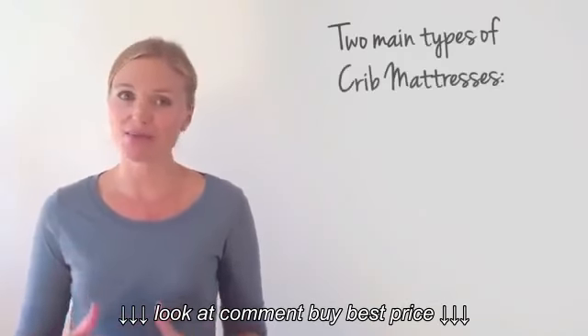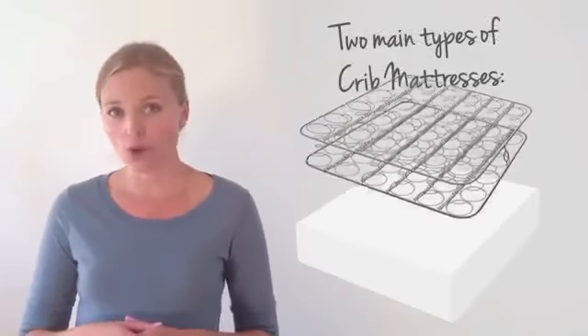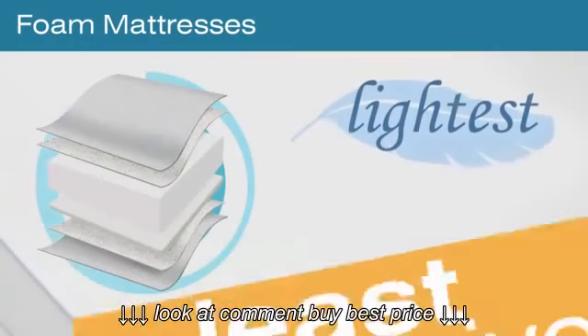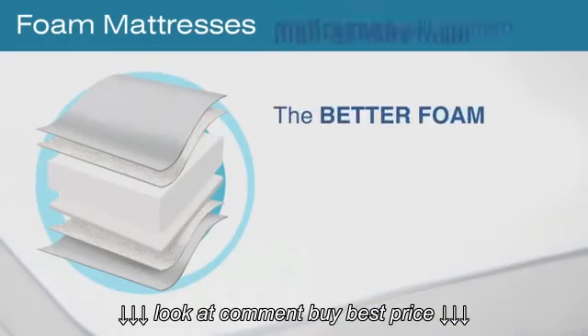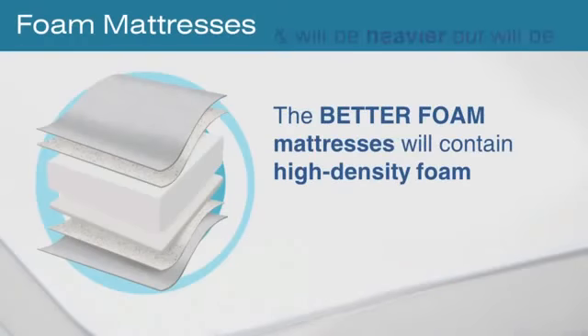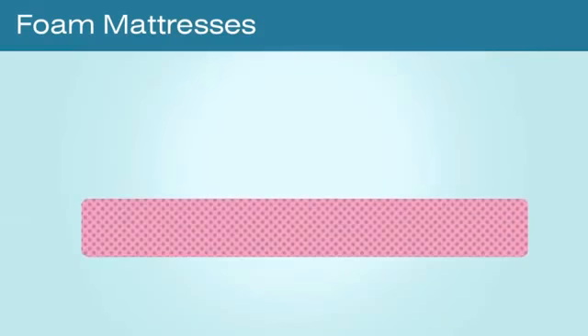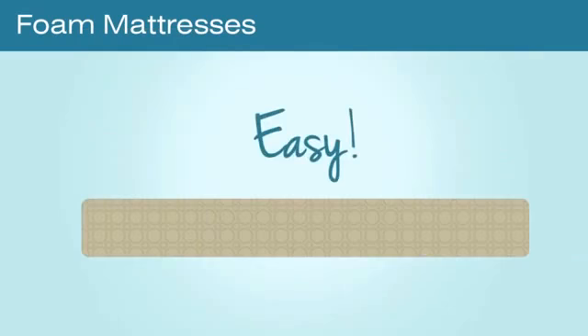There are two main types of crib mattresses: foam and inner spring. Foam mattresses are usually the lightest and least expensive crib mattress option. The better foam mattresses will contain high density foam and will be heavier, but will be slightly lighter in weight than coil mattresses. A lighter weight mattress makes changing crib sheets easier.